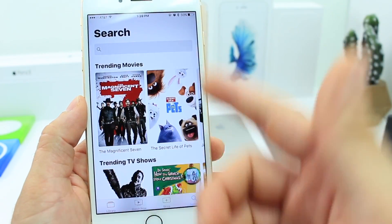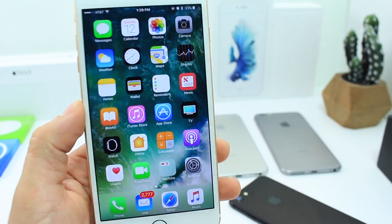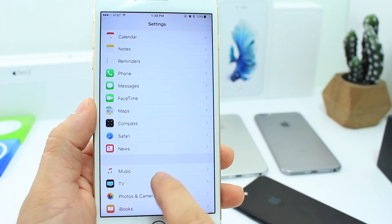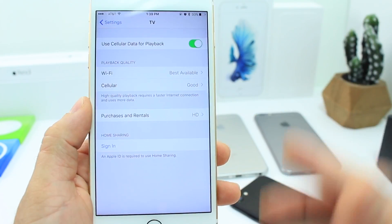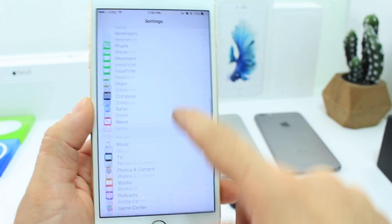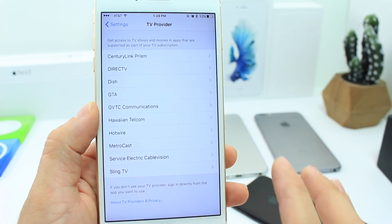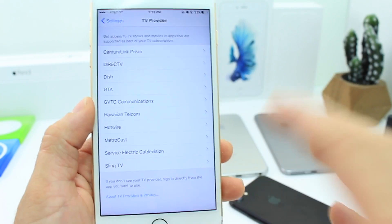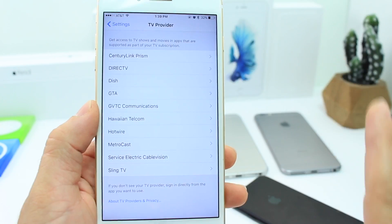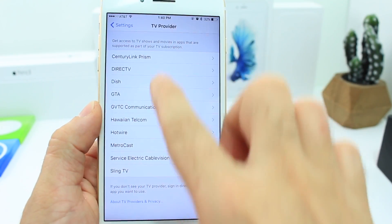You can purchase new movies and TV shows directly from the application and add new services to your account. There are two new extensions inside of Settings: the TV extension, which lets you manage your TV application sign-in and share services across devices, and the Provider section, which allows you to sign in to your TV provider — whether satellite or cable — with a single sign-in for all your devices.